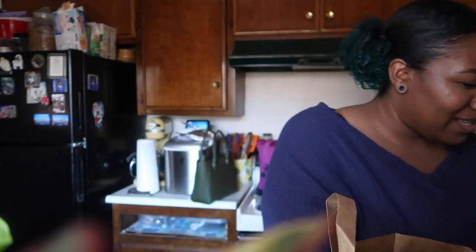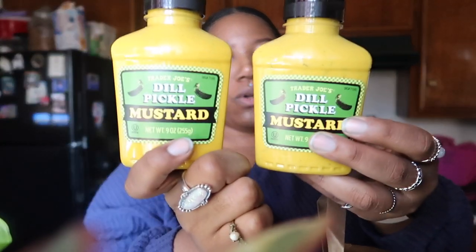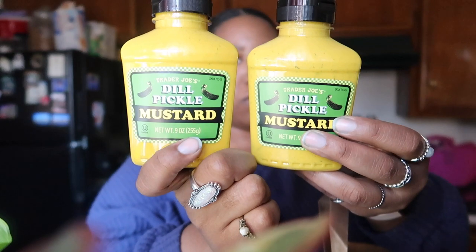More barbecue sauce — it's so good, guys, and you know their stuff sells out fast. And then this best thing ever: dill pickle mustard. It's so, so, so good.